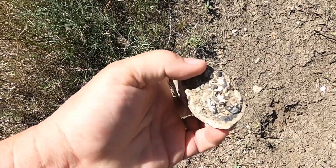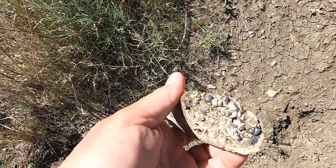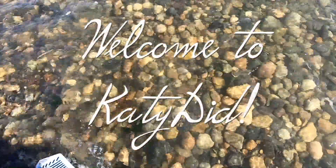Oh, look at that. I've never seen those bubbles on the end like that. That's interesting. Okay, you're a keeper. So many beautiful rocks.